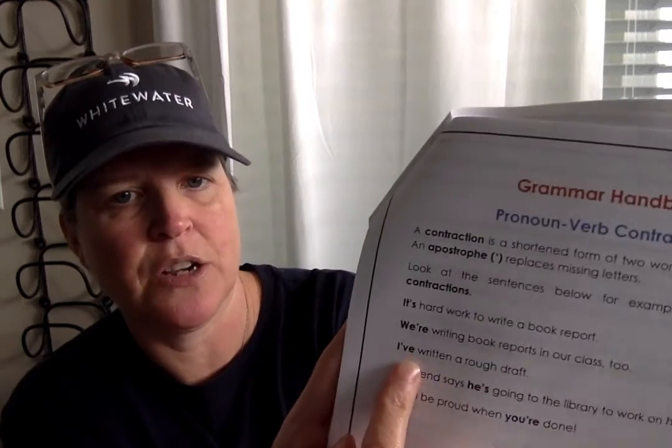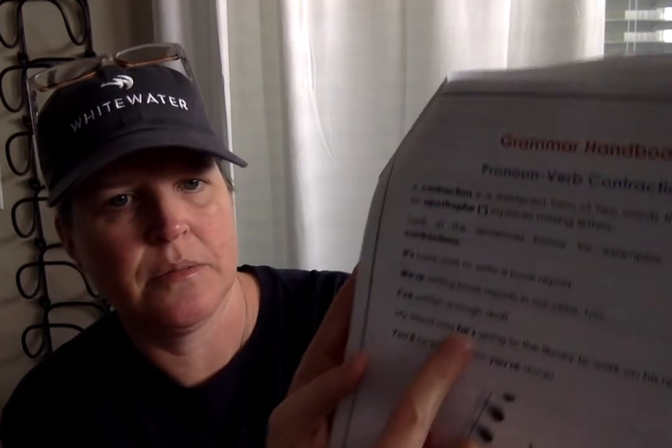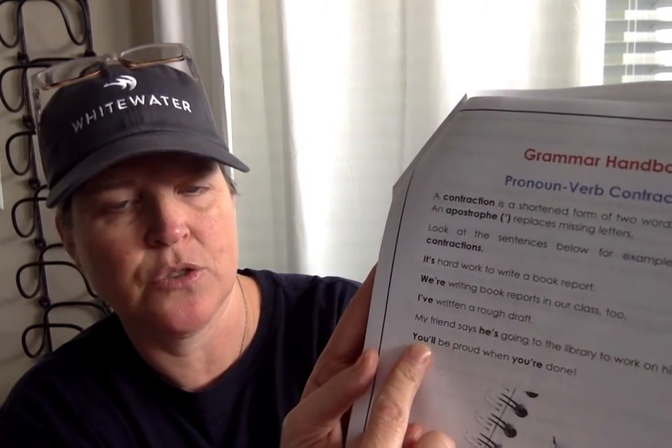Here are examples of pronoun-verb contractions: It's is the contraction for it is. We're is the contraction for we are. I've is the contraction for I have. He's is the contraction for he is. You'll is the contraction for you will. So I, we, he, and you are all pronouns, and is, are, have, and will are all verbs — we combine the pronouns and verbs to make contractions.